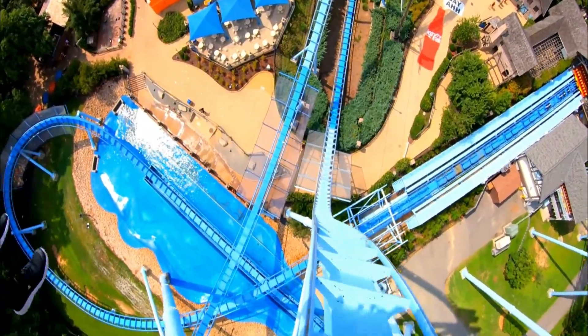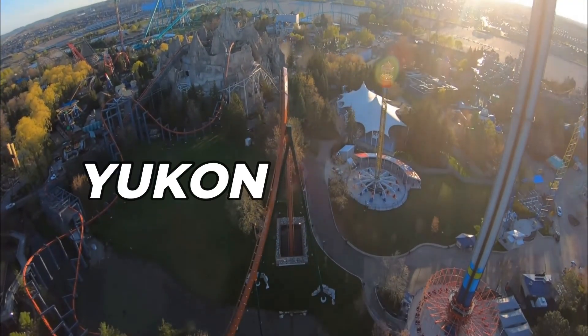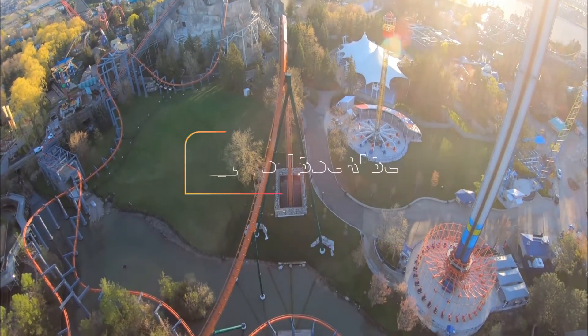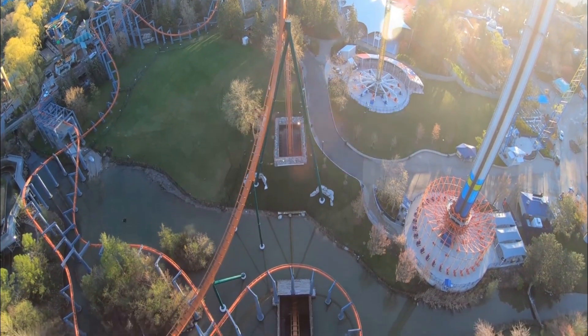Are you excited for the world's highest and fastest dive coaster? In this video we will talk about Yukon Striker. Before we start, be sure to smash that subscribe button and don't forget to click the bell icon to get notifications when we update videos like this one.